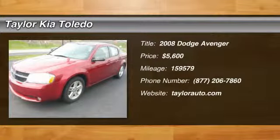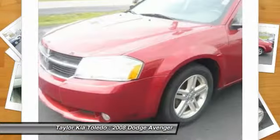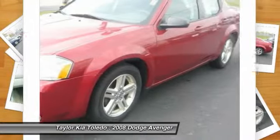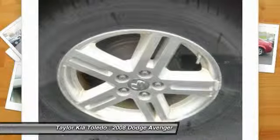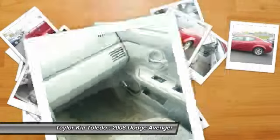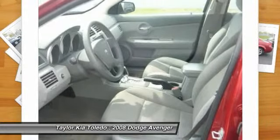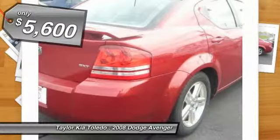The 2008 Dodge Avenger. The Avenger combines strength with fuel efficiency to ensure that its sporty looks do not deceive. Electronic stability control is designed to help you maintain control during inclement driving conditions. Surprisingly roomy, with the Avenger you can have the sporty looking car you want and still get the storage space you need, and is priced below $10,000.